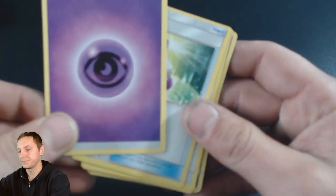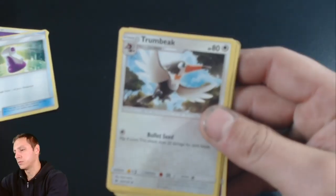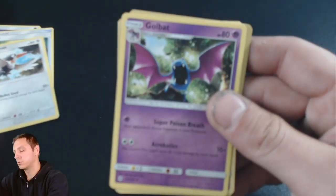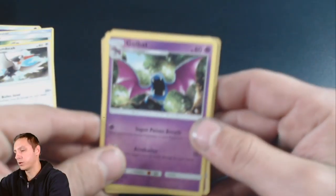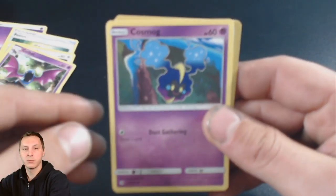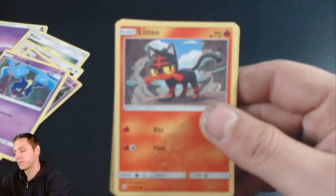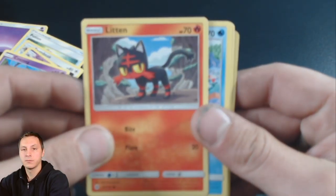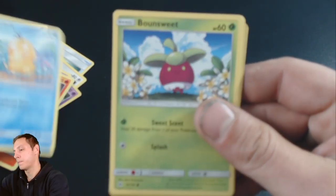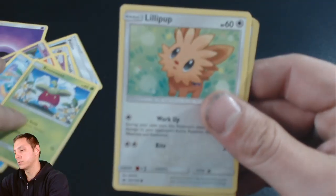So we got the Energy, Potion, Trumbeak, Goldbat. We also got the Energy, Cosmog, Letten, Psyduck, and Ponsui.